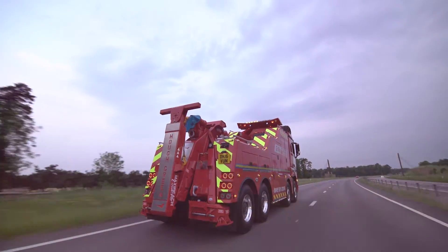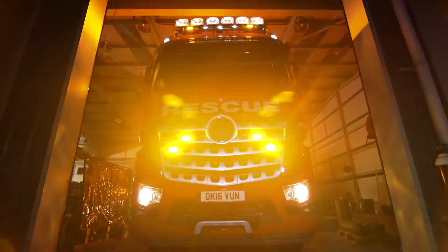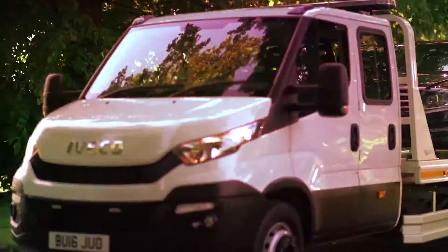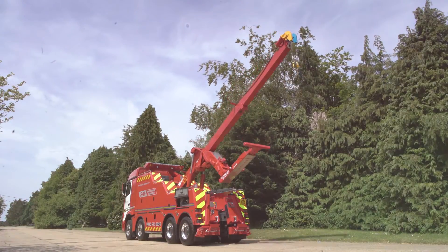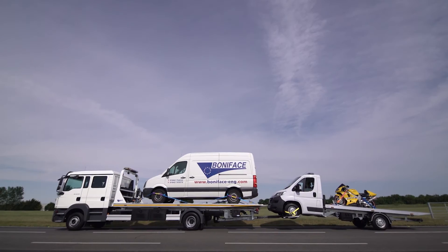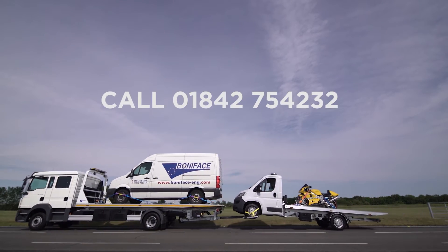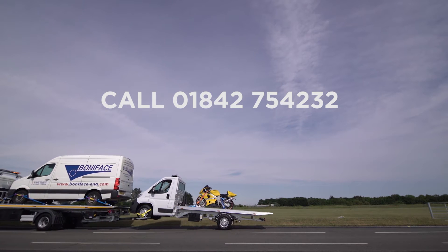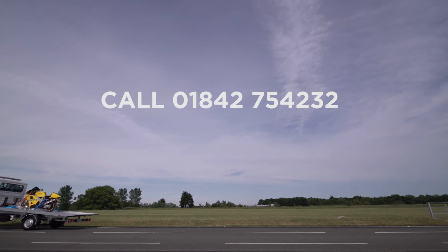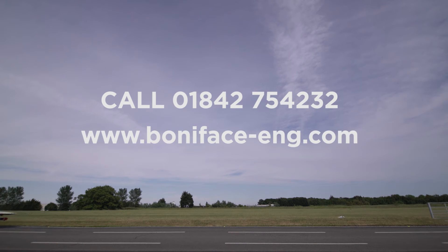Like all Boniface towing and recovery products, you can be confident that it is backed by a dedicated team that are as passionate about your equipment as you are. They strive to meet and exceed their customers' expectations and hold both ISO 9001 and 14001 certifications. Call a member of the Boniface team at 01842-754-232, or alternatively, visit our website at www.boniface-eng.com.